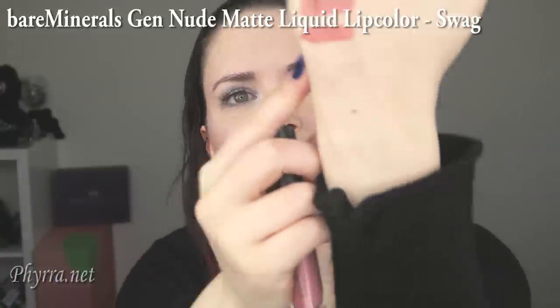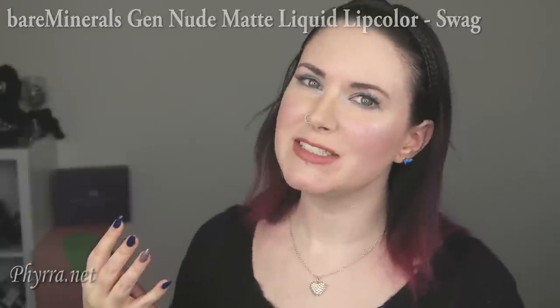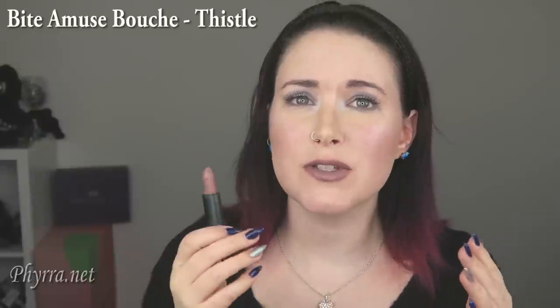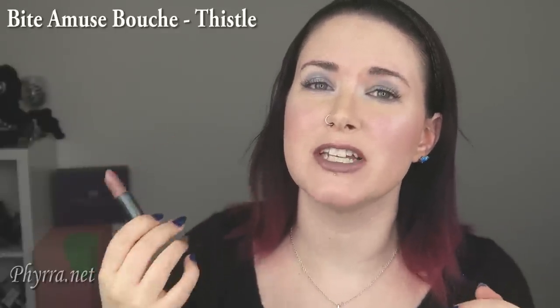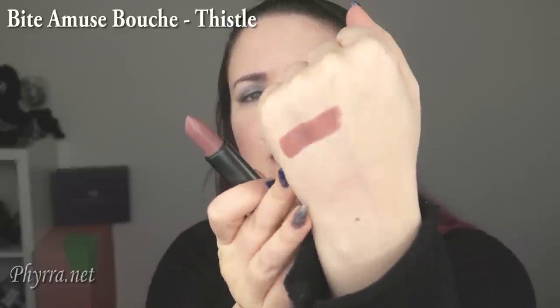This one is Swag, and Swag is basically a deeper version of Slay. Here it is on my hand and on my lips. The next color is Bite Thistle — it's like a gray lavender taupe color. I love this one; I love the gray tones in it. It's so gorgeous, and it has a slight citrus scent. You can see the pink and gray tones here on the back of my hand.